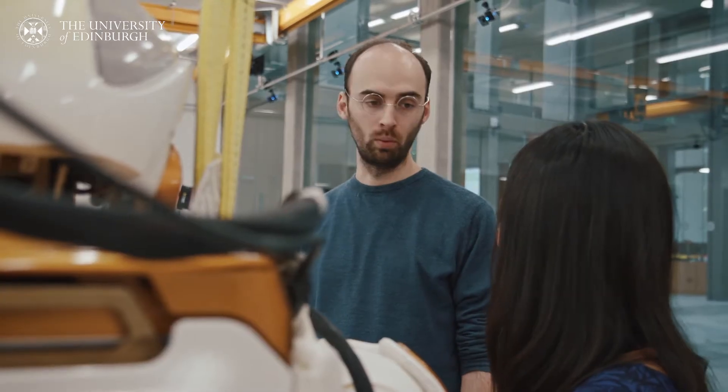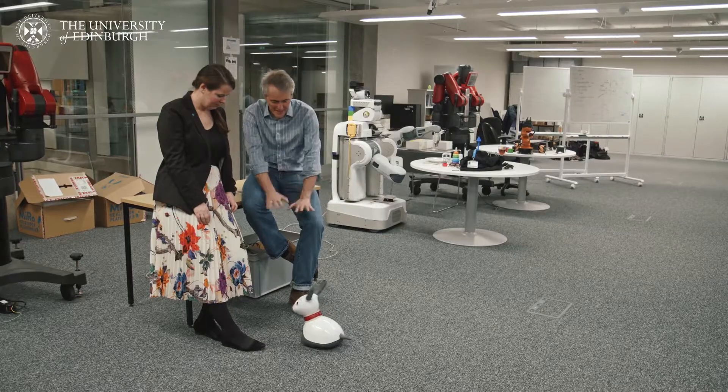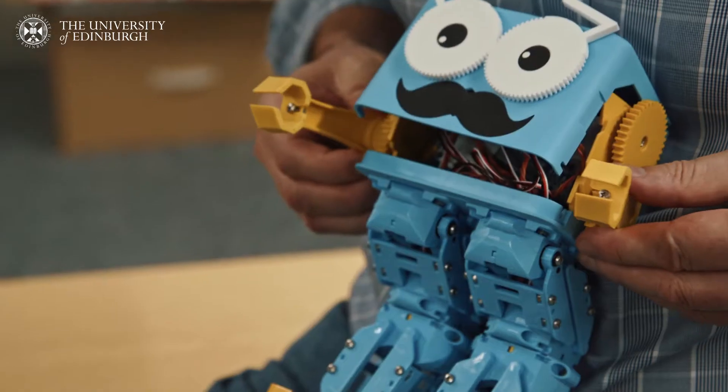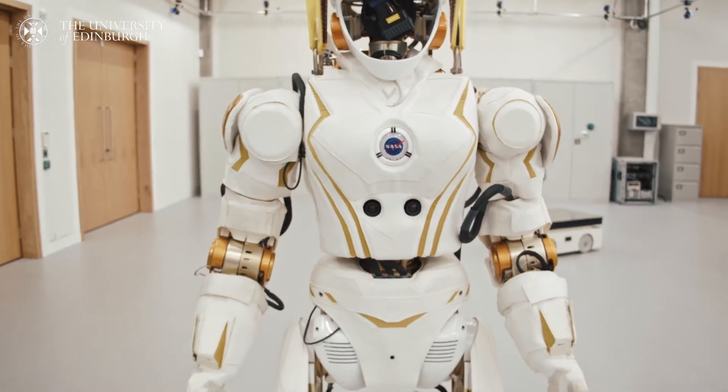There aren't very many places in the world where you can work with a platform like the NASA Humanoid. Edinburgh is a unique place where students can come and really push the boundaries of robotics. Some of the exhibits here — the Miro robot and the Marty robot — are from startup companies that have come from the work of students at the Edinburgh Centre for Robotics. It's a great place to come not only to learn about robotics but also to fulfil your dreams for the future.